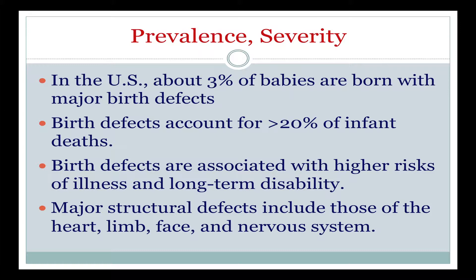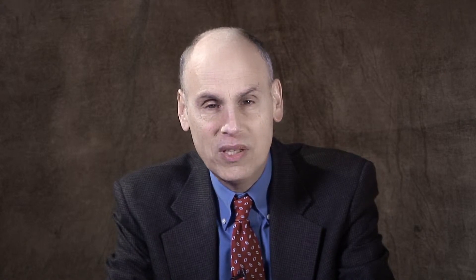Major structural birth defects include those that affect the heart, the limb, the face, the nervous system, and sometimes other parts of the body as well. What those definitions don't tell us is about the impact of birth defects on the lives of individuals and their families, which can be major or can be less major. That's not just dependent upon the nature of the birth defect itself, but also upon the individual and their resiliency. It depends upon the family and how they view the specific birth defect. So birth defects, while they have biological causes, in terms of their impact it's not just a question of biology — it's a question of other aspects of the human condition as well.